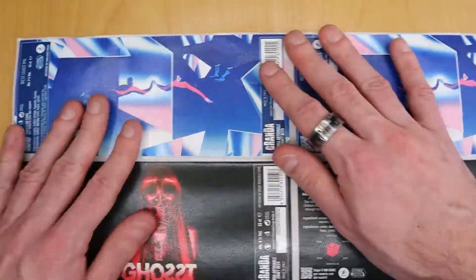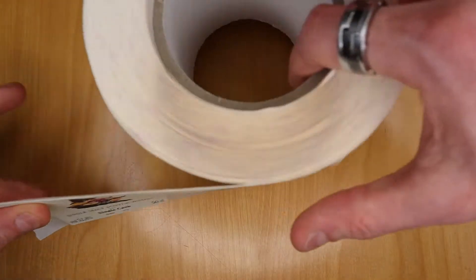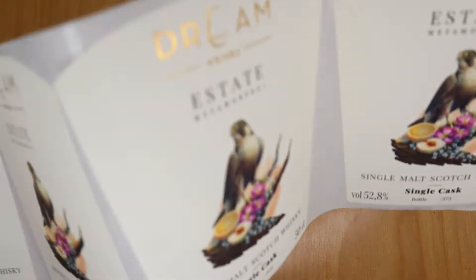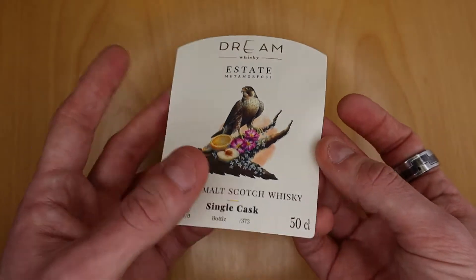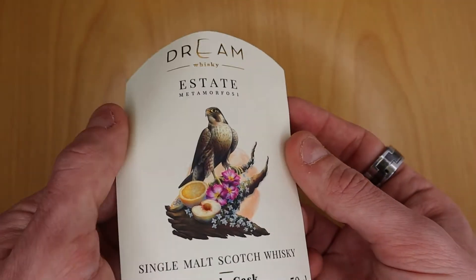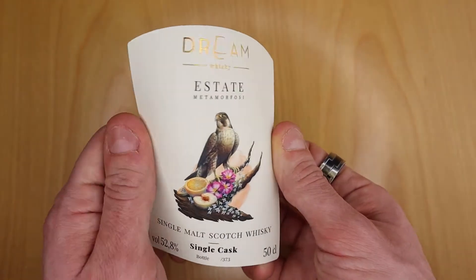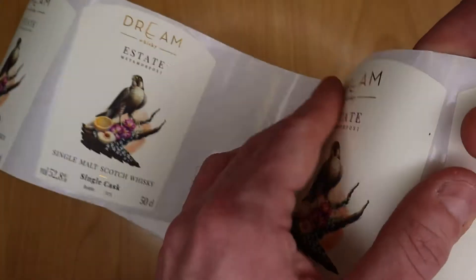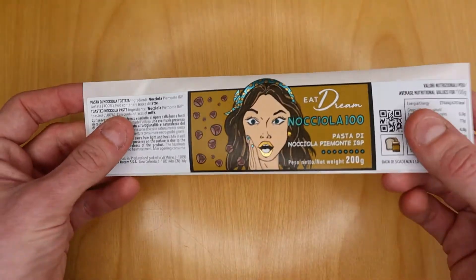Adhesive labels — what are they? Adhesive labels have first of all an informative function. They contain all the information necessary for the end consumer to understand what is inside the packaging and its use. In addition to this, adhesive labels have the aim of promoting the product and brand, and capturing the attention of the buyer by distinguishing the product from its competitors.